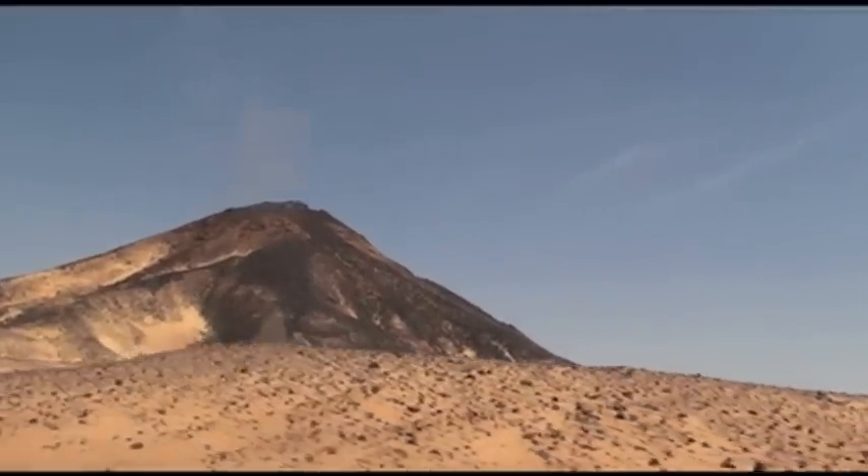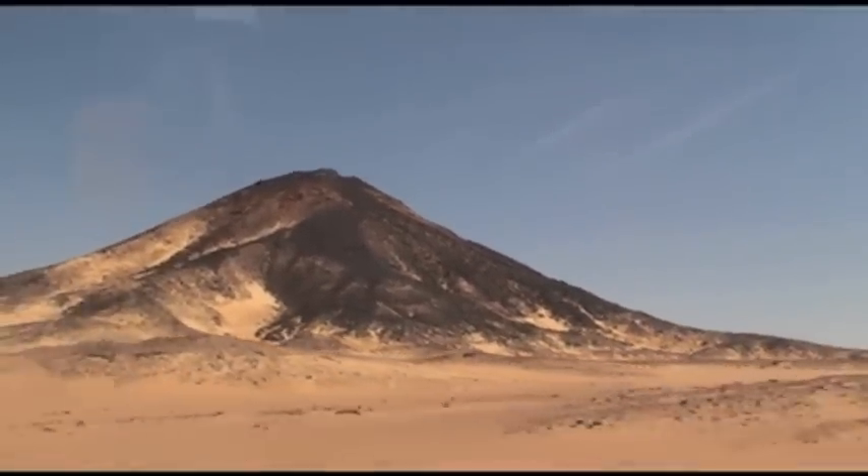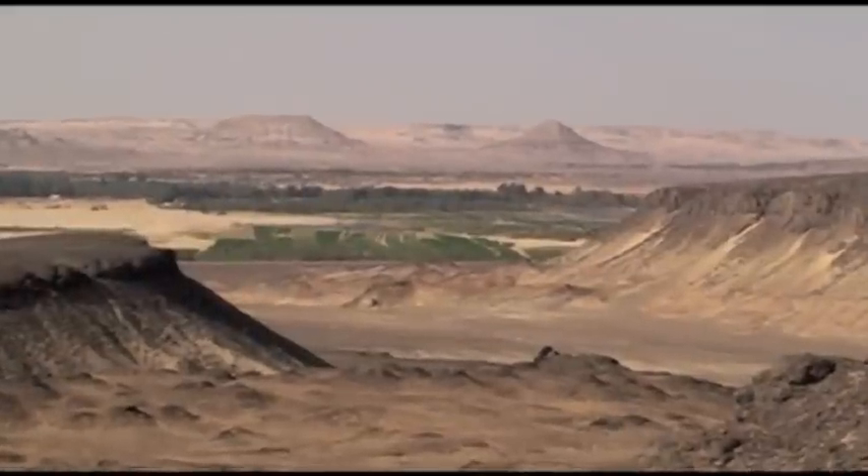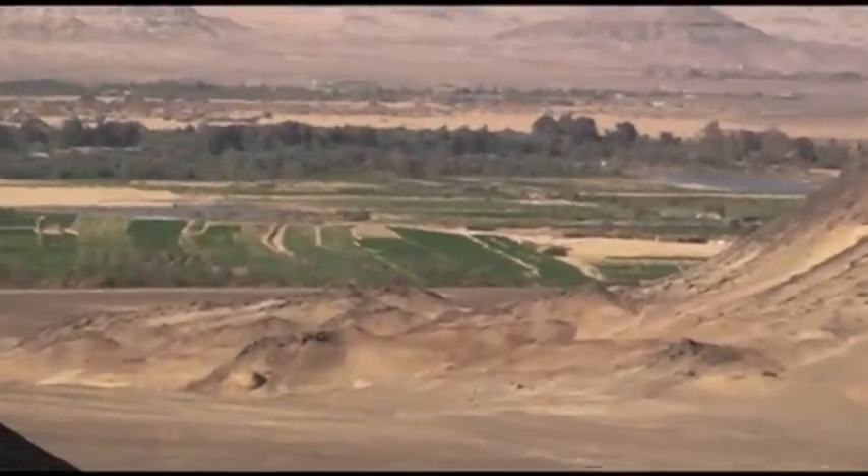Deep inside the Oasis, along with the breathtaking black and white desert, lies an artist who used elements from his own nature to express his heritage and traditions.